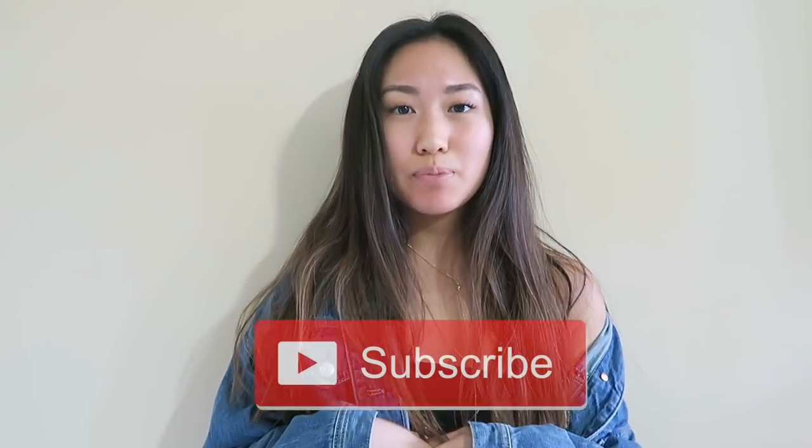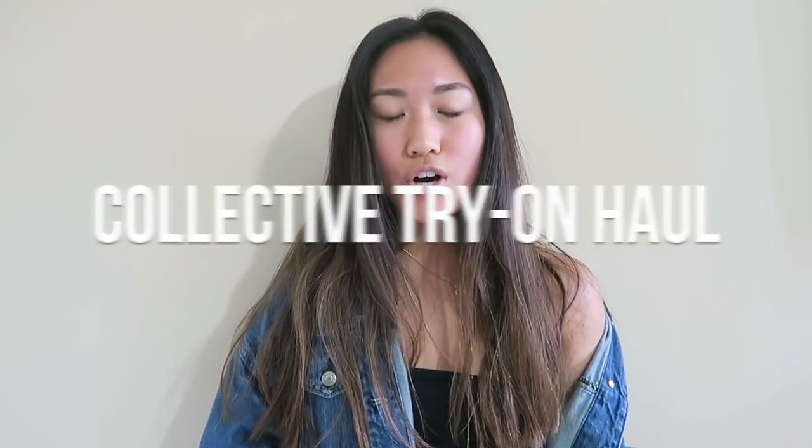Hey guys, it's Grace. If you haven't seen my face before, welcome to my channel — I'd really love it if you'd subscribe. If you have seen my face before, welcome back. Today I'm going to be doing a collective try-on haul. This is stuff I've bought over the past couple of months; some of it is really old but I haven't filmed a video in a while. Let's just get into it.